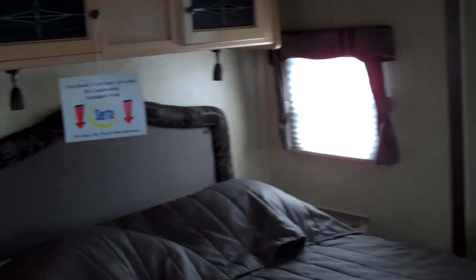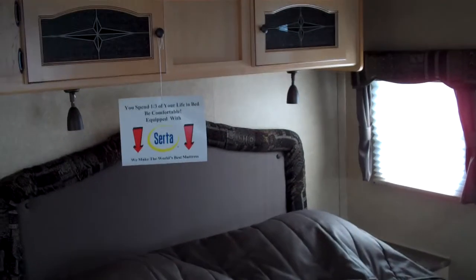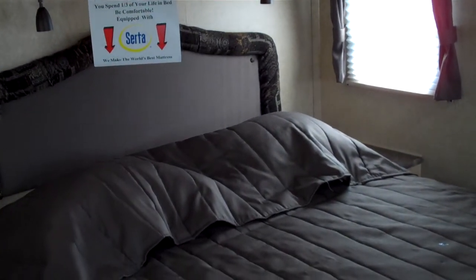We'll walk through the bathroom here — this is a pass-through style bathroom. This Rockwood model features a queen bed on a slide-out, and it does include a Serta mattress.